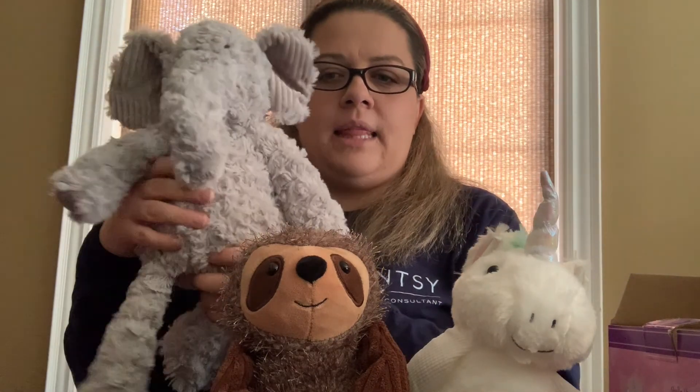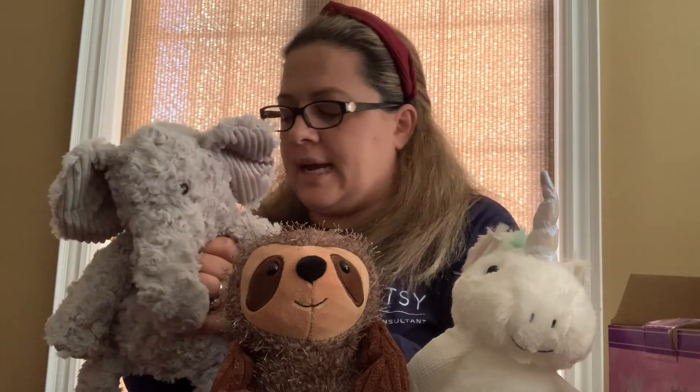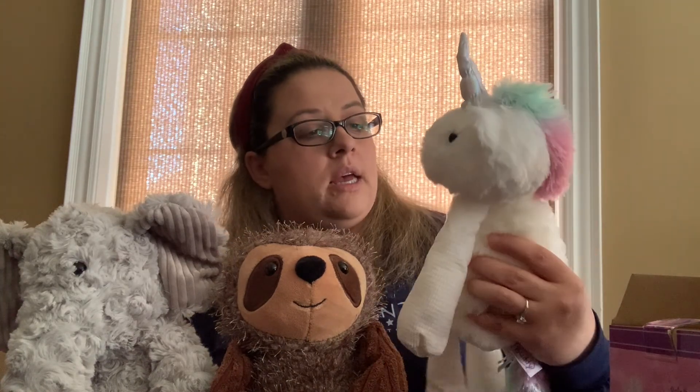Zip it up and the scent pack stays inside the buddy. When you smell the belly of the buddy, you can smell the scent pack. You can choose any scent with these buddies — popular ones for children include Jammy Time, Newborn Nursery, and people are also buying Christmas ones. I also like Snowberry and Perfectly Pomegranate — there's a large variety, from soft to stronger scents. The Scentsy scent packs last a very long time; my daughter's had hers for about six years and never changed her scent pack and you can still smell it.